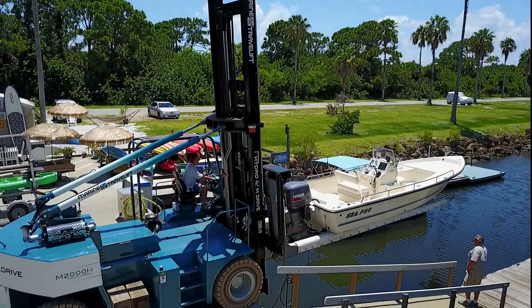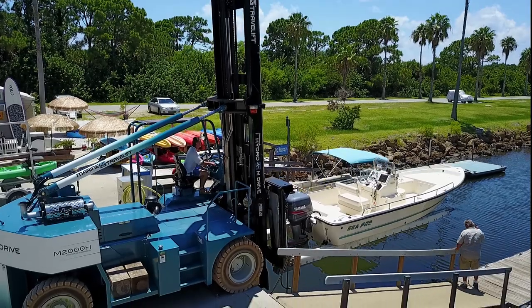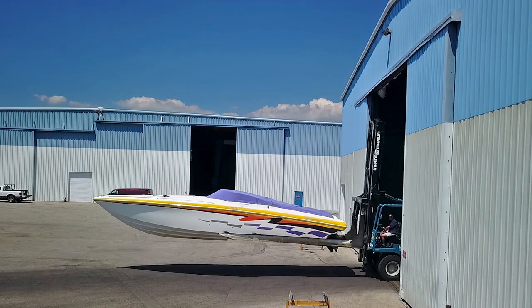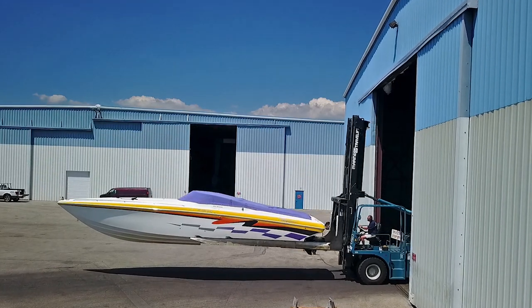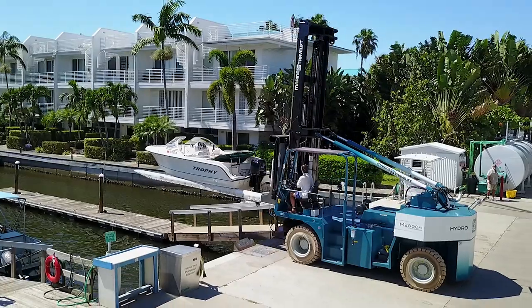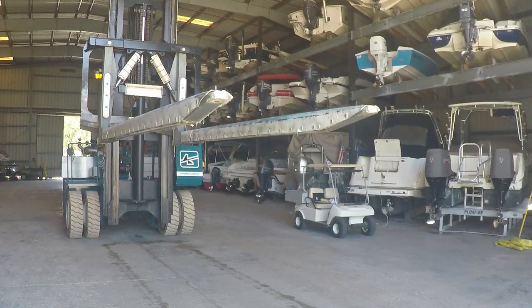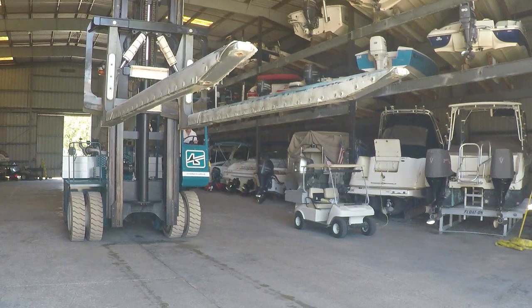With over 25 years of designing, building, and supporting our complete line of marine forklifts, we continue to innovate — surpassing the rest with higher lifting capacities, easier operation, and lower maintenance costs. Our intuitive hydrostatic drive system is designed around